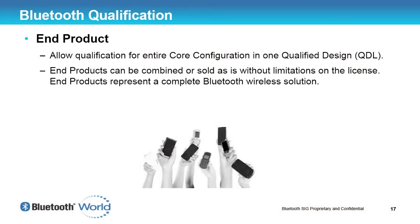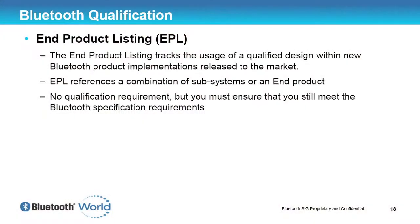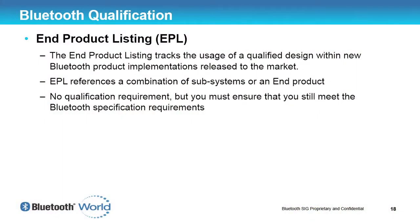The final and still most prominent type of QDL listing is an end product. An end product listing is a QDL that meets all the minimum mandatory requirements for any core specification implemented in your product. Also mentioned, with a QDL you also have to do an EPL if you have an end product. EPLs are free of charge. They are the way the Bluetooth SIG can track Bluetooth devices, and since the introduction of subsystems, they came up with the EPL to track what devices have Bluetooth in them. It is a mandatory requirement, but there is no qualification requirement as long as you've incorporated it correctly.